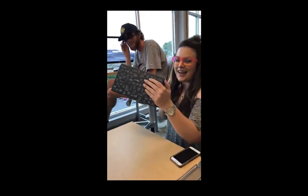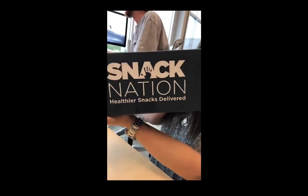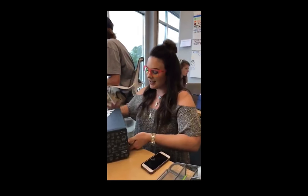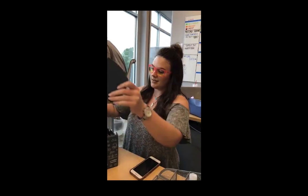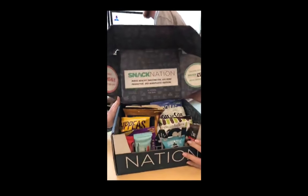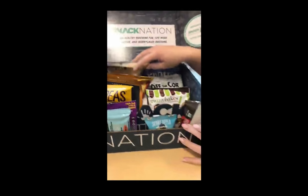Hey, so we are unboxing the snack sample box we got from Snack Nation. Pretty excited to see what's inside. Looking for some healthier snacks for the office. Look at how pretty the box is — so pretty. Got lots of healthy snacks to choose from.